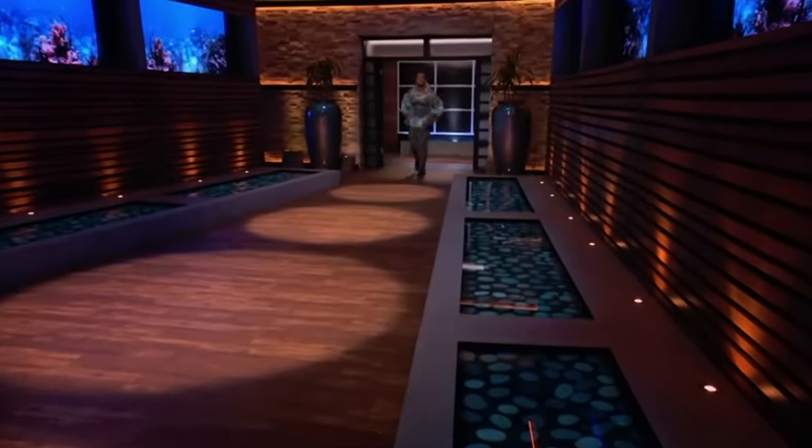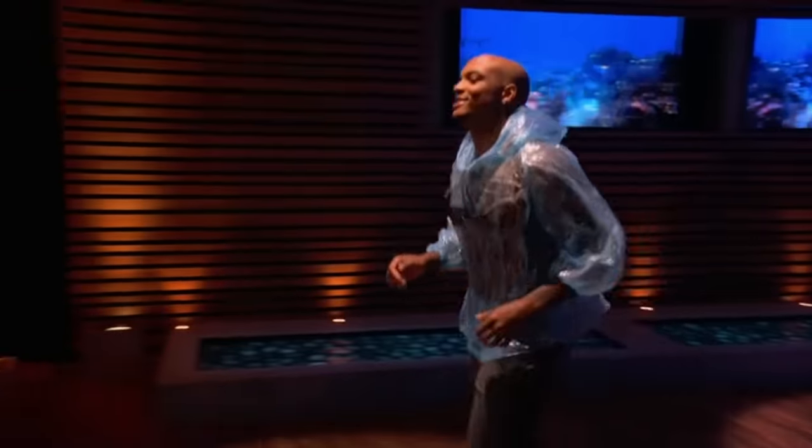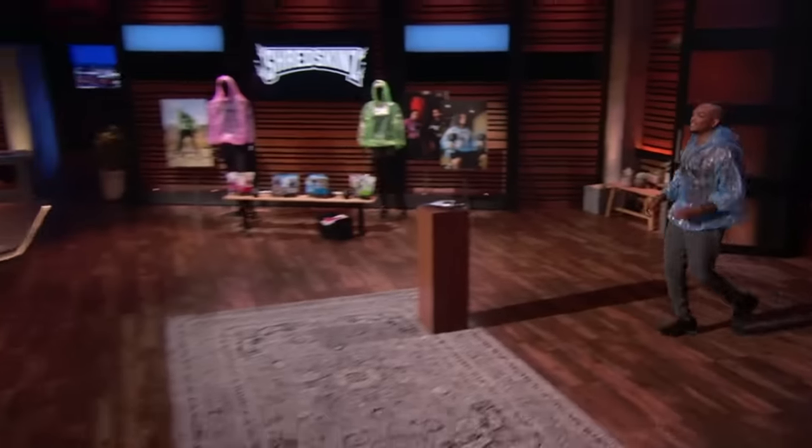Next into the tank is a way to make the most out of your workouts. Hey Sharks, my name is Kaleigh Griffin II. I am the CEO and founder of Shredskins. Today I'm seeking $60,000 for 20% equity of my company.